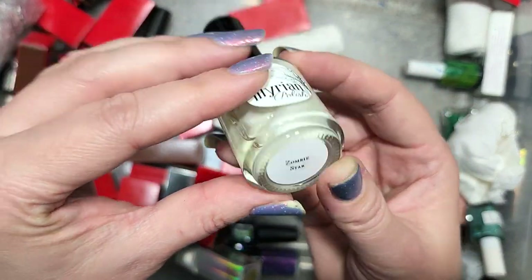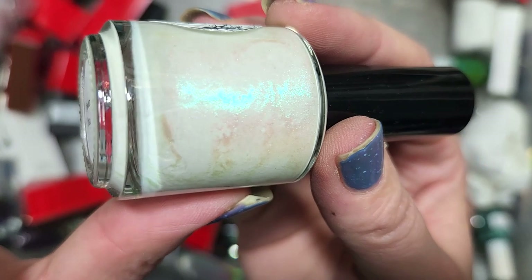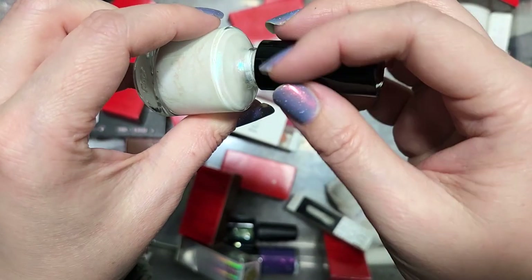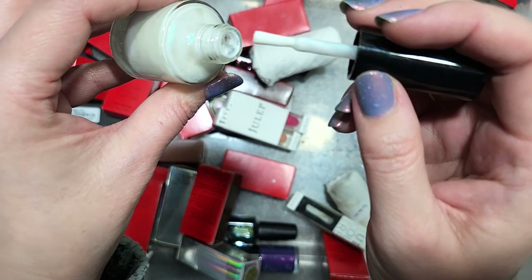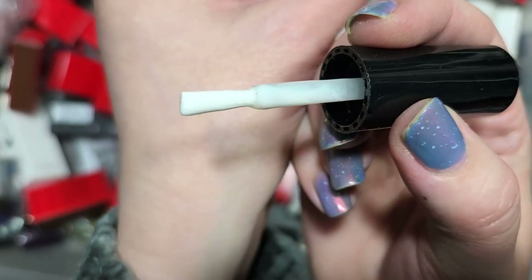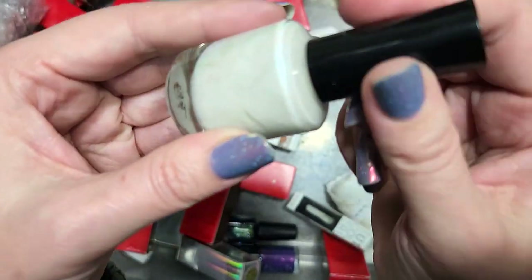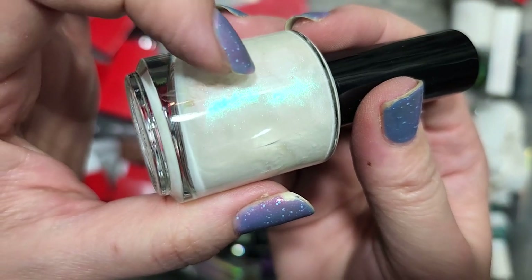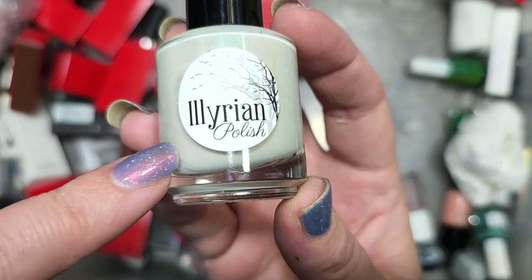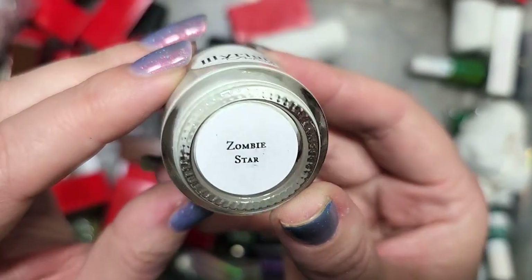Next up is another Illyrian called Zombie Star. This is a white creamy polish with a very strong green aqua glow in a slightly off-white crelly base. White bases aren't necessarily my favorite unless they've got a glitter mix, but I'm curious enough about this glow to see how it ends up on the nail. This is one of Illyrian's older polishes, and it's one I don't have. So this is going in the keep pile. That is Illyrian's Zombie Star.